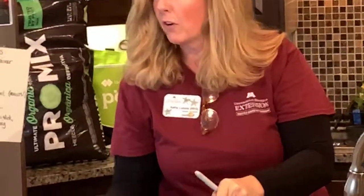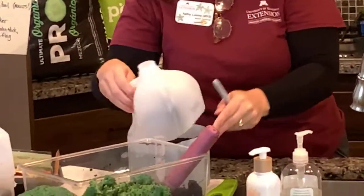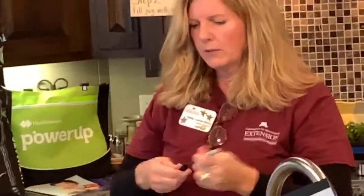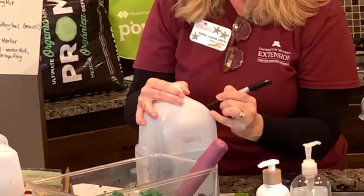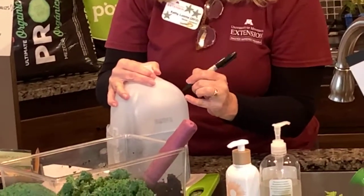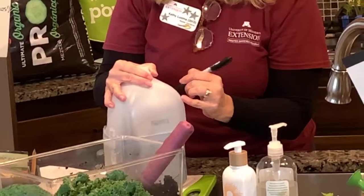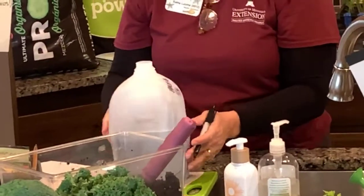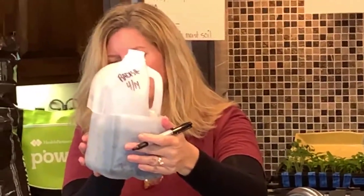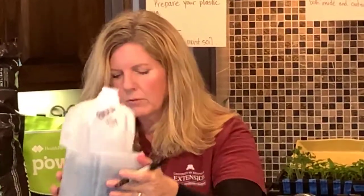I also like to write the plant name and date on the outside of the jug with a permanent marker — 'Radish, 4/14.' It can wear off over time, but it usually stays.